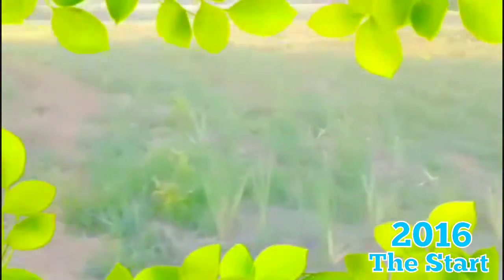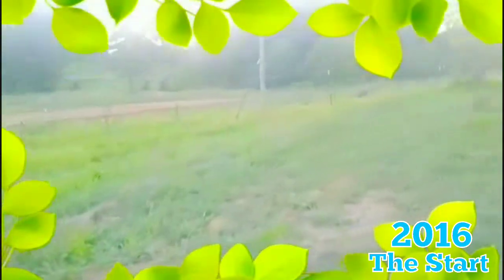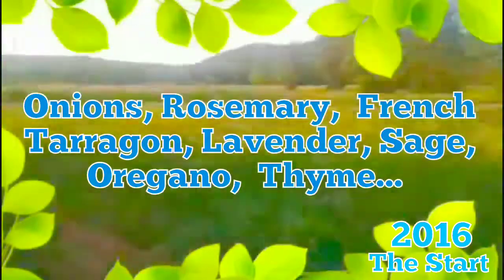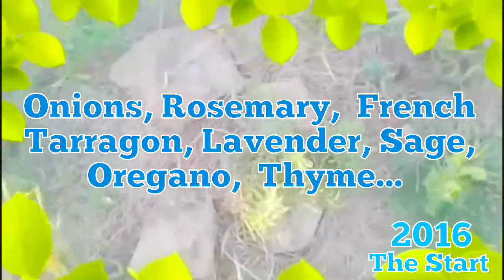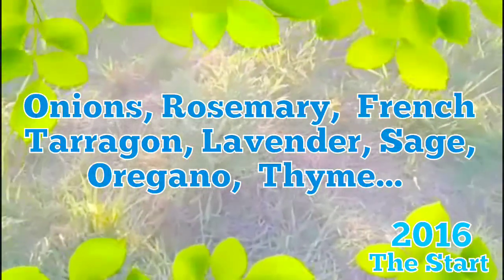Up here, we had a bunch of onions planted — we've harvested those already. And all throughout here we had onions, our herbs: rosemary, French tarragon, lavender, sage.